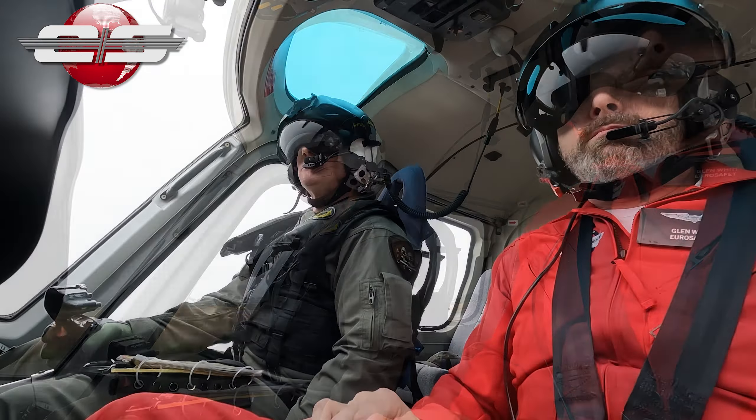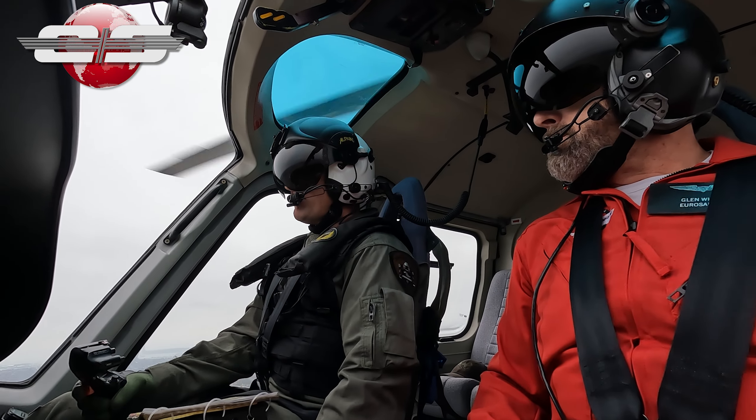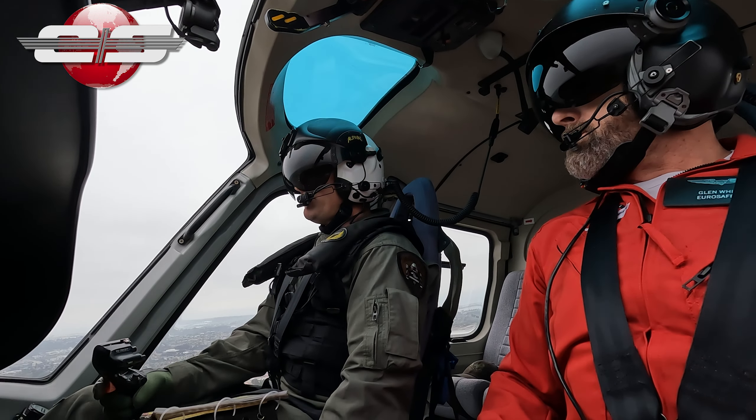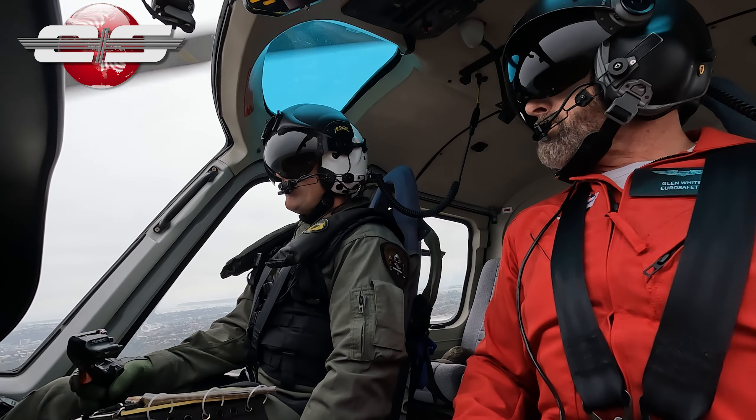Police 4, runway 28L, clear for the option. Clear for the option, 28L, Police 4. Hydraulics failure. So I'm going to slow us down. Now I'm ready to isolate.